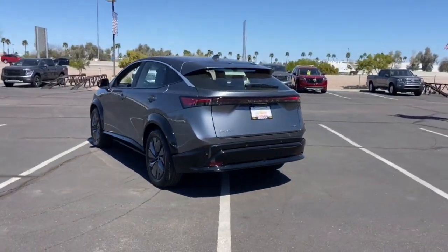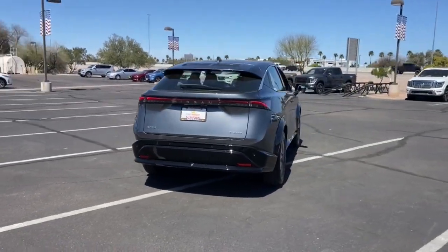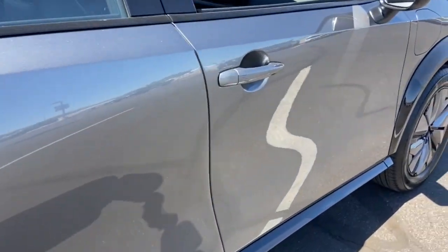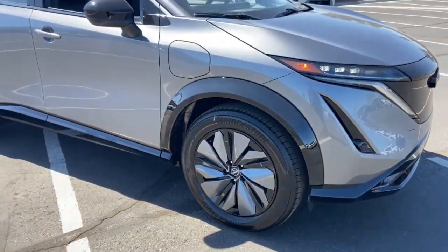These are just some of the great options this vehicle comes with: lane departure warning, navigation system, keyless entry, backup camera, lane keeping assist, wood grain interior trim, adaptive cruise control, keyless start, satellite radio, and heated rear seat.